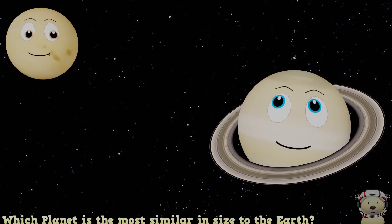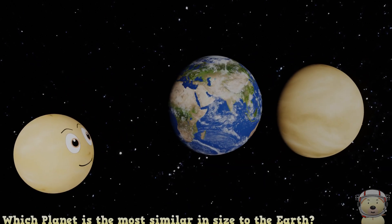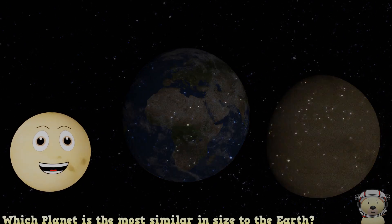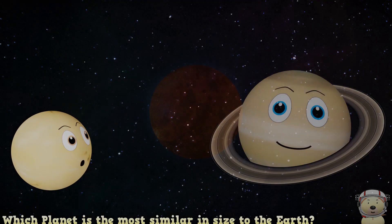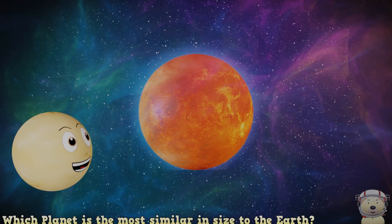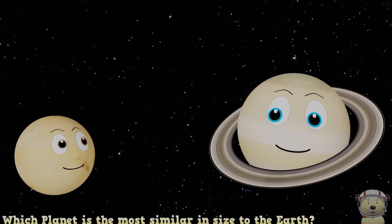It's me, Venus. I am the planet most like the Earth in size. In fact, I'm so similar I'm often called Earth's Twin. But I'm the opposite to Earth in some ways — I'm a boiling, choking planet.